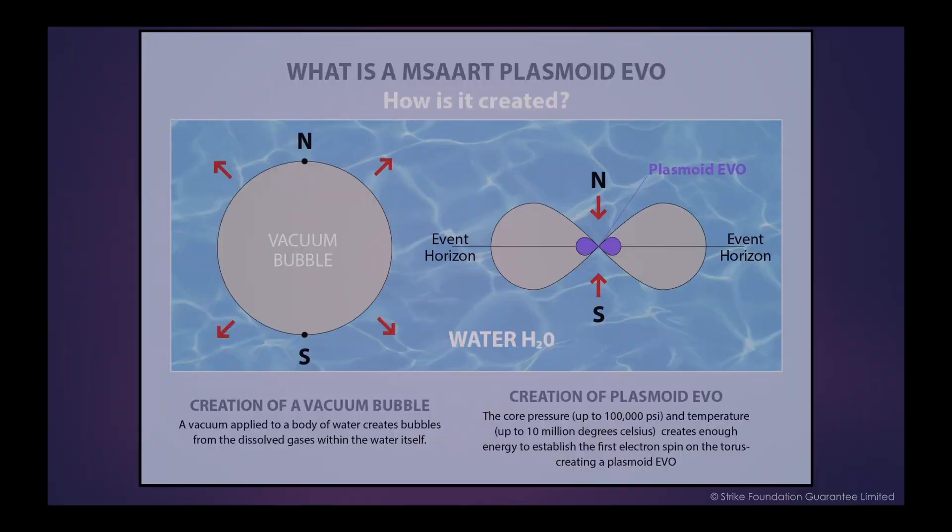The ball lightning, or plasmoid, is the true secret of the thunderstorm generator, and the specific process behind what people previously called cold fusion, or low-energy nuclear reactions. These are now becoming defunct and imprecise terms, but for a long time they were used to describe elements of the same process in other historical experiments and systems.